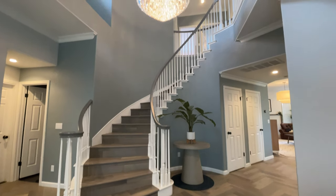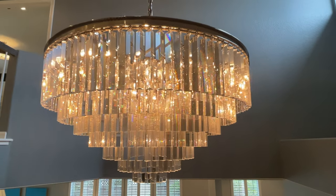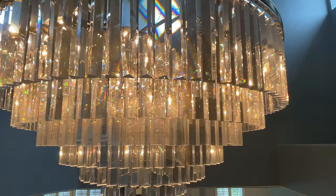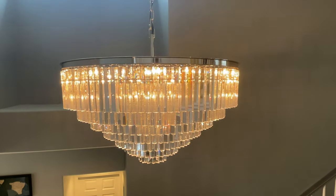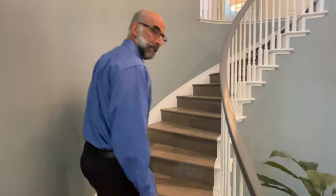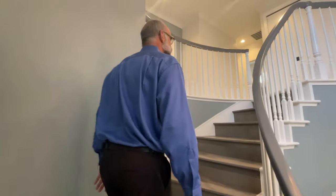On your way up you'll notice this amazing chandelier that was installed. The sellers took great care to make sure it was installed properly — it's really a magnificent piece of lighting. There are two zones of heating and cooling in the home so you can control the temperature upstairs and downstairs independently.